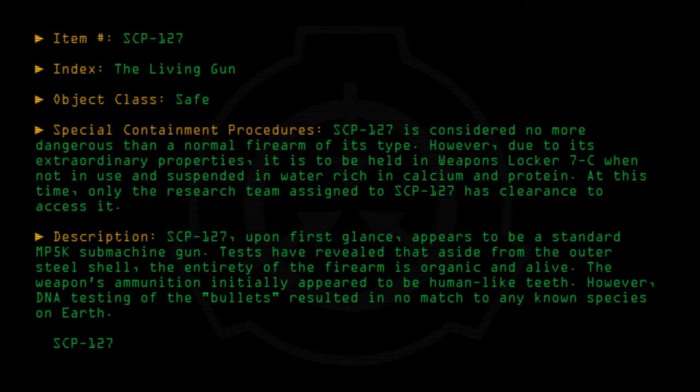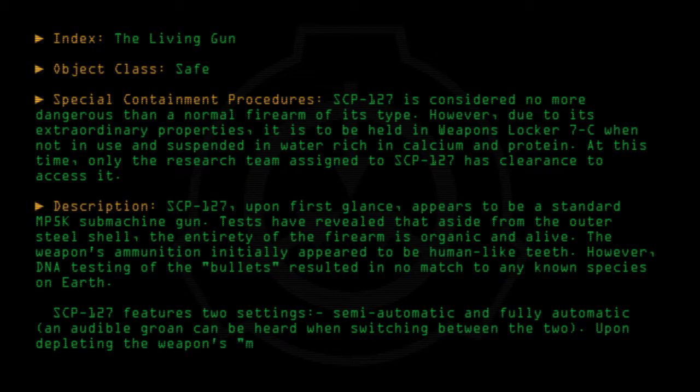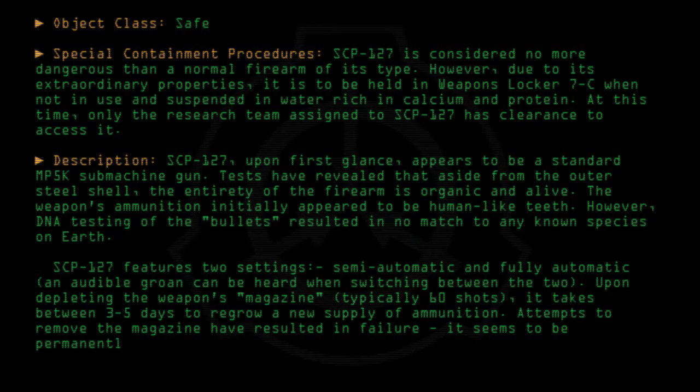SCP-127 features two settings: semi-automatic and fully automatic. An audible groan can be heard when switching between the two. Upon depleting the weapon's magazine — typically 60 shots — it takes between 3 to 5 days to regrow a new supply of ammunition. Attempts to remove the magazine have resulted in failure; it seems to be permanently attached to the weapon.